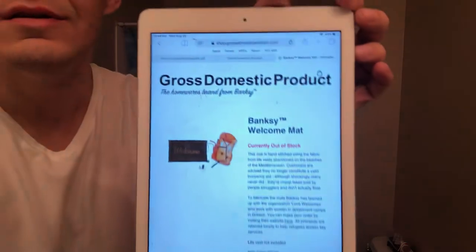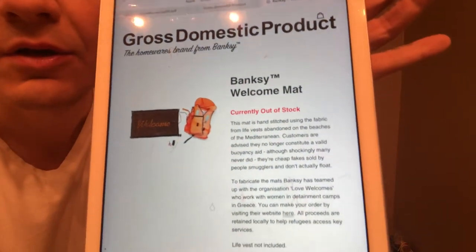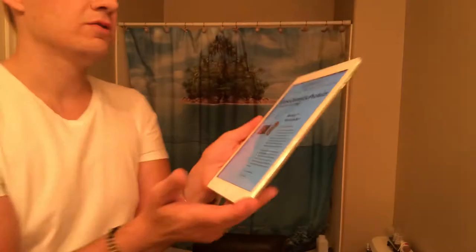And here it is — the Banksy Welcome mat, currently out of stock. I'll give you a quick description on it before I open it.